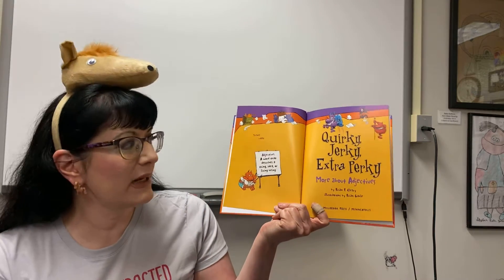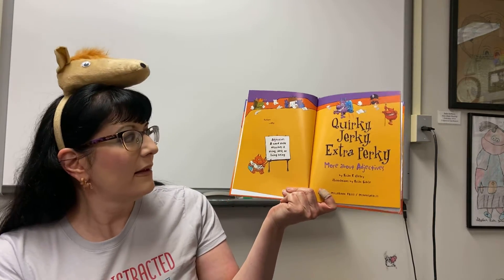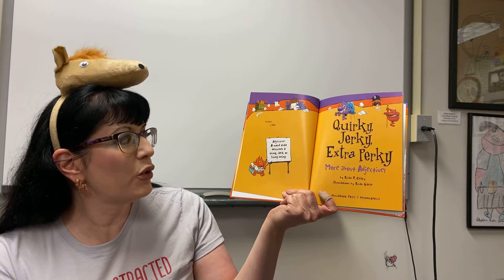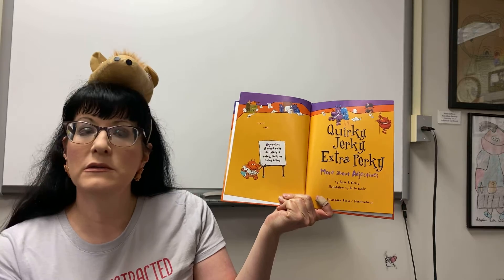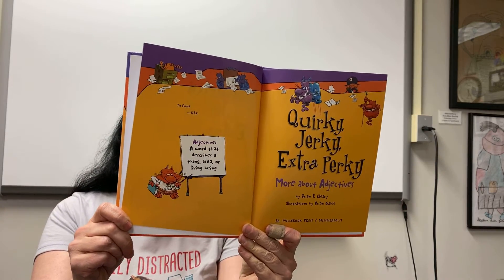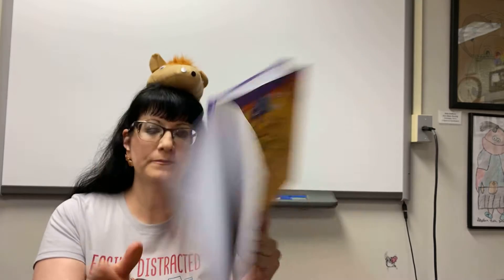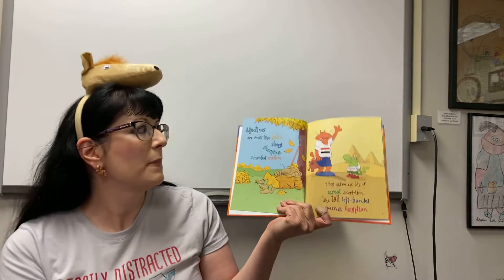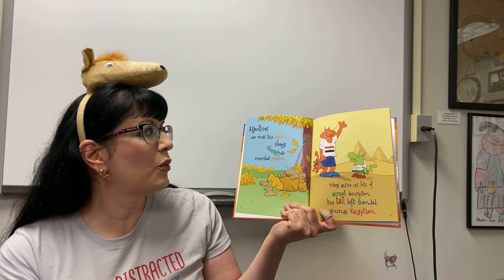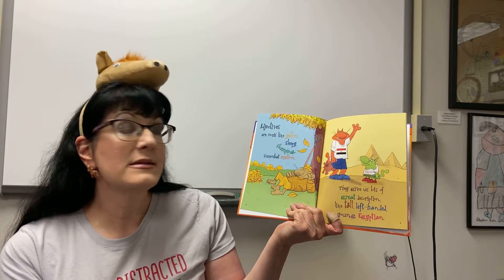And of course it tells us right here, if you didn't already know, or if you forgot, an adjective is a word that describes a thing, idea, or living being. Adjectives are words like yellow, sleepy, slumbering, somewhat mellow.